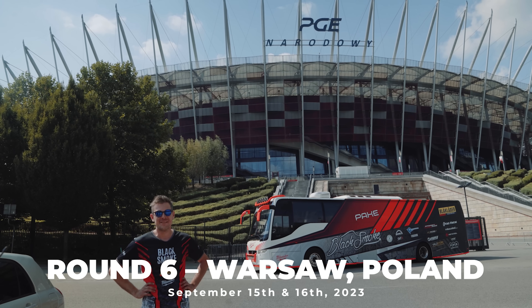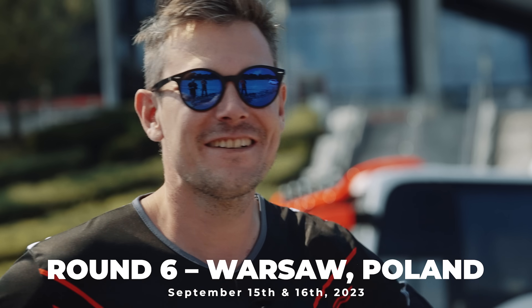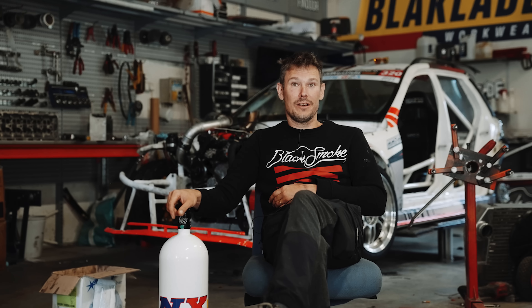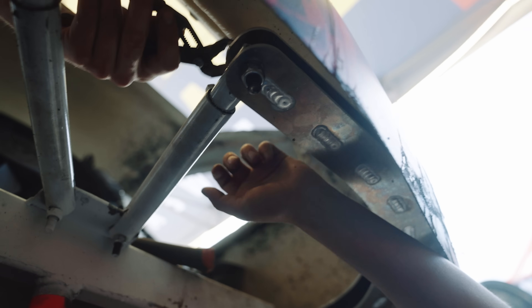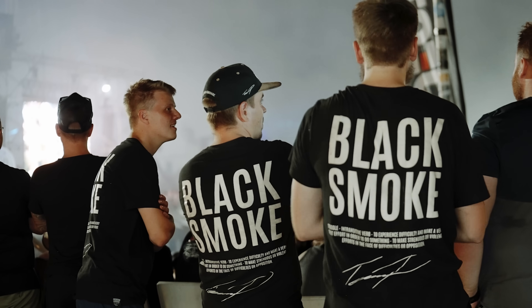The track in Poland from what I have seen is technical — quite a small track — and yeah, a lot of concrete, a lot of walls. I think I like it. Also, our new glass fiber rear end is coming.